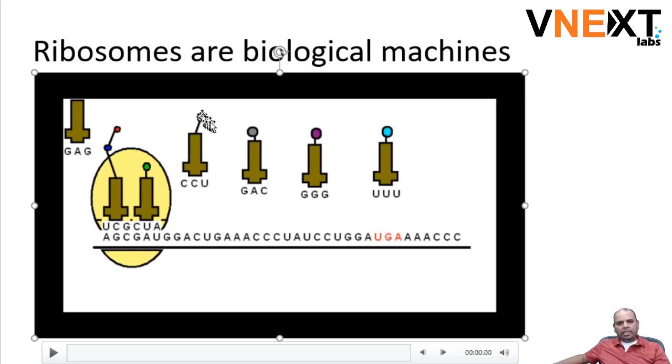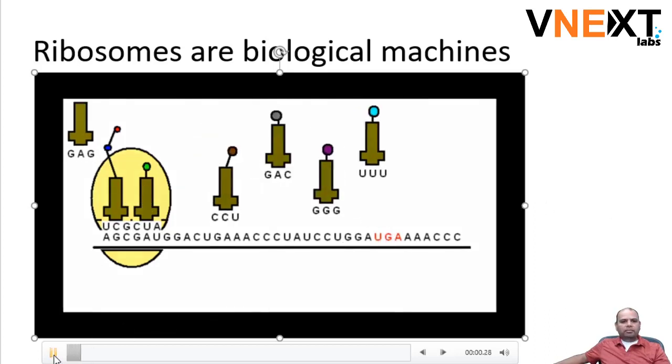This little tiny red thing over here is being delivered, and then there's this green one and so on. The job of this yellow egg-like thing, which is the ribosome, is to create a new protein out of those parts.